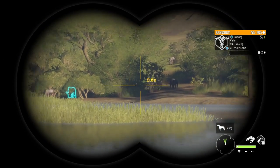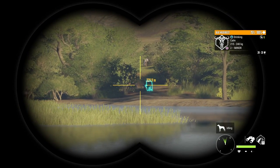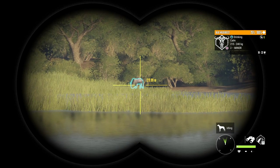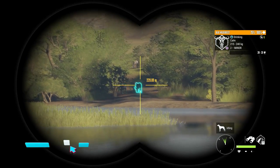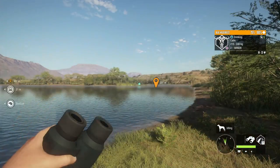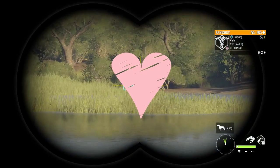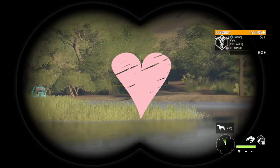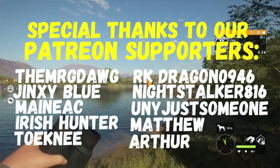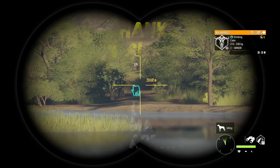That's going to round up part one of the Savannah Super Guide. In part two we will cover Warthog, Lesser Kudu, Springbok, Sidestripe Jackal, and Scrub Hare. I really hope you guys enjoyed the video and learned lots — if you did, take a sec and hit that like button. That's going to wrap it up for this one — we will definitely see you guys in the next one. Take care, guys.